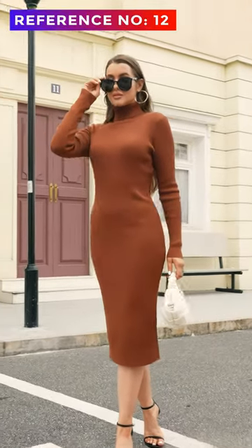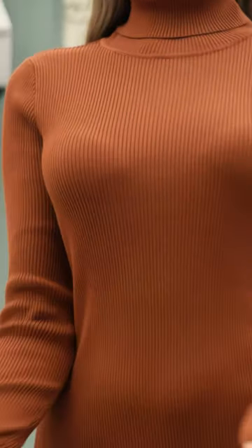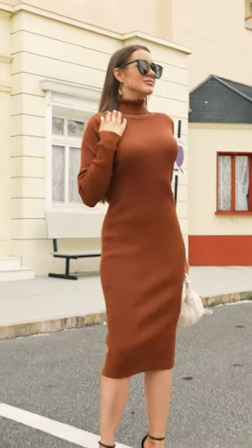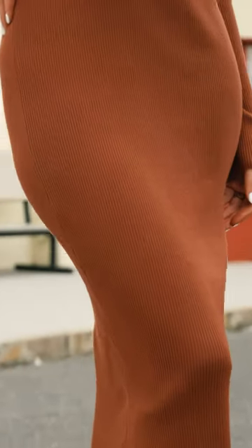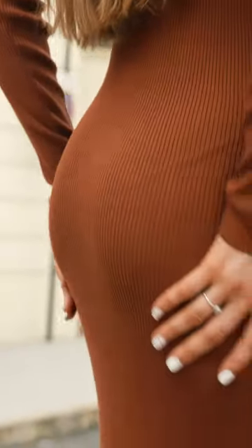A chic winter wardrobe staple that offers unparalleled comfort and style. This dress provides a cozy yet flattering fit, with its ribbing detail accentuating your curves. This turtleneck sweater dress features an elegant slim cut and long sleeves with elbow patches, and is perfect for pairing with coats, jackets, or leggings to complete the look.